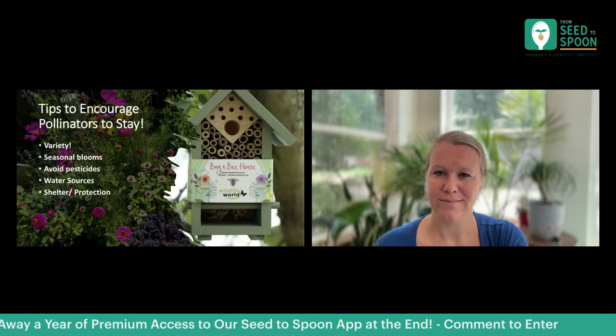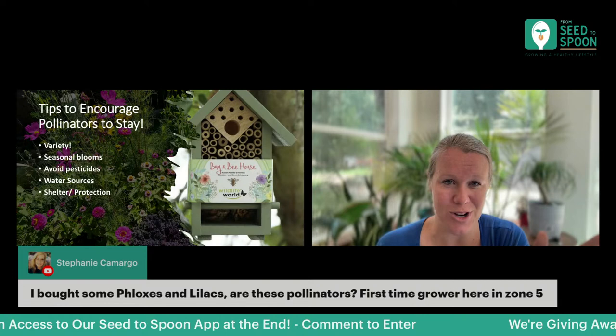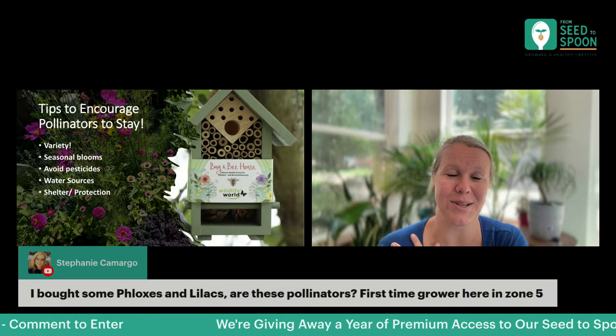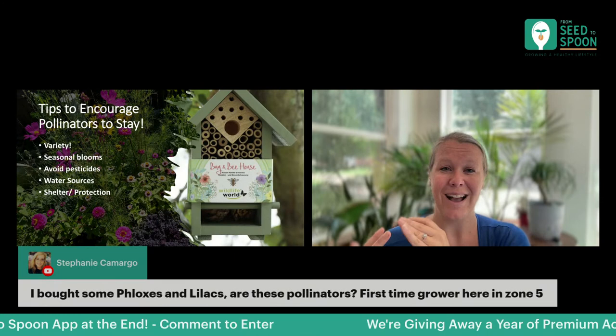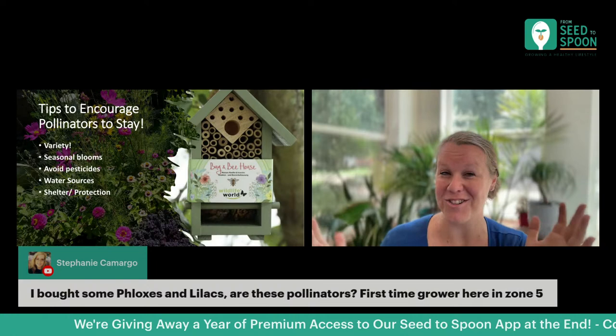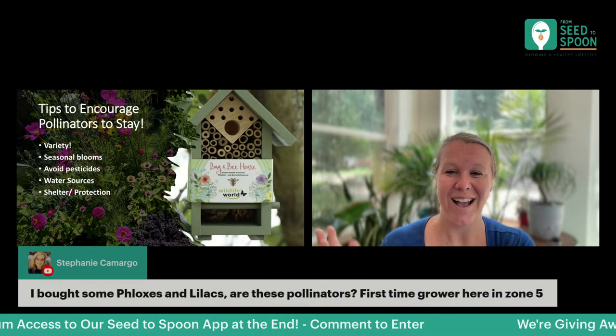Pretty much everything with blooms and bright, vivid colors is going to be fantastic to attract pollinators. The ones I mentioned today are just the really amazing standouts, but I could have honestly talked for hours about a hundred different flowers and plants that could help bring in beneficials. These are definitely ones that will be really good for you to bring in pollinators as well.